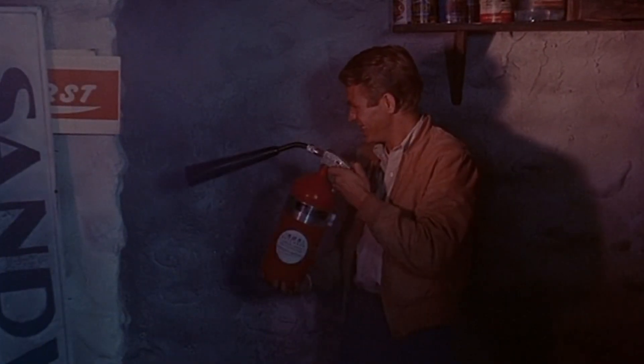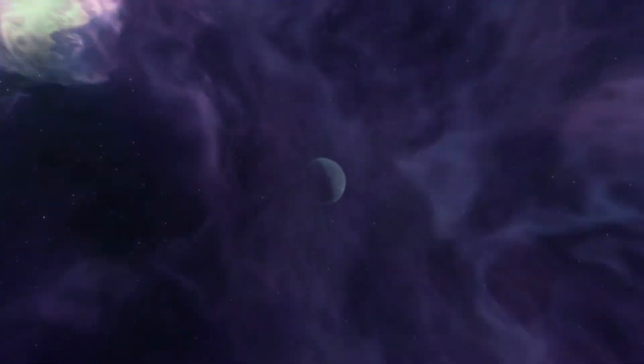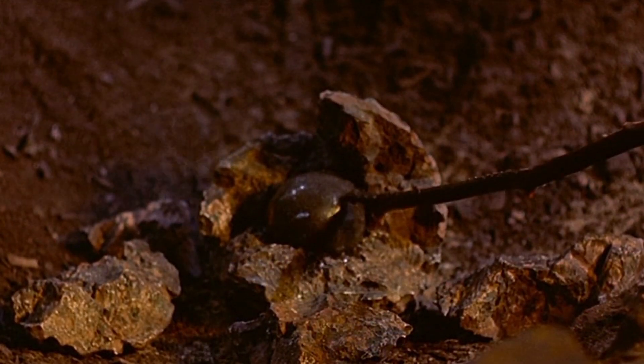The Blob remains one of science fiction's most iconic and terrifying creatures — a true enigma from beyond the stars. Whether as an evolutionary marvel or a cosmic menace, its biology continues to captivate our imaginations. What do you think? Could the Blob exist? Let me know in the comments below.